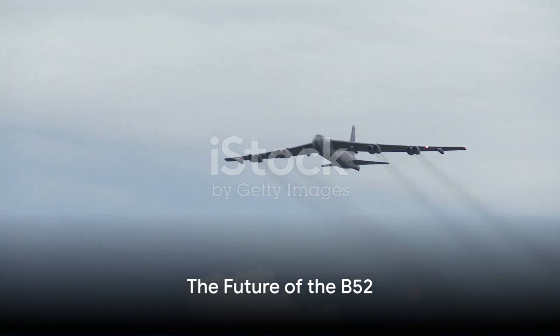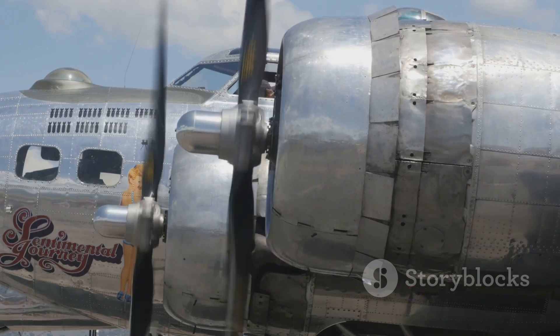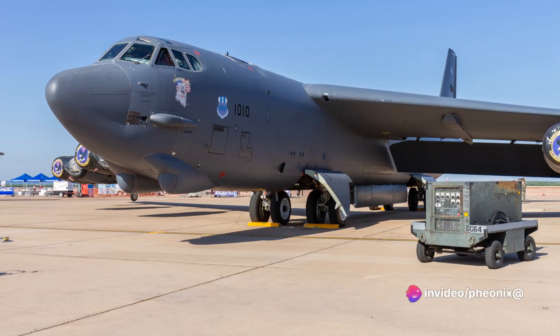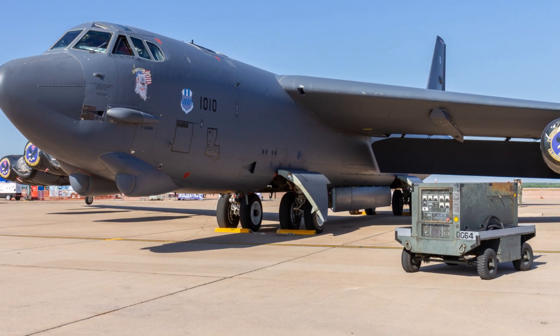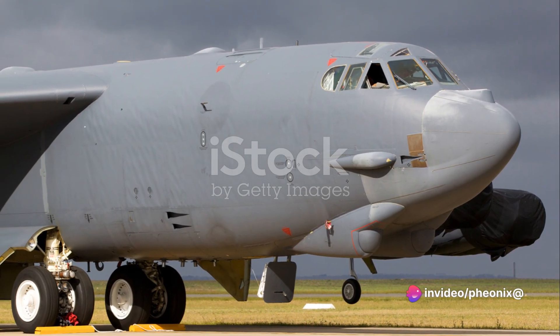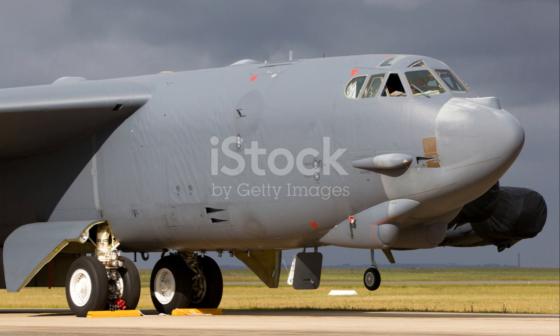So what does the future hold for the B-52 Stratofortress? Peering into the crystal ball, the future of the B-52 is anything but obsolete. Despite its age, the B-52 Stratofortress is gearing up to face the challenges of modern warfare head-on. The venerable bomber's longevity isn't a fluke — it's a testament to its robust design and adaptability. The U.S. Air Force has significant plans to keep the B-52 relevant through the mid-21st century, with a projected service life extending even beyond the year 2050, which would make it the first aircraft in history to serve for over a hundred years.